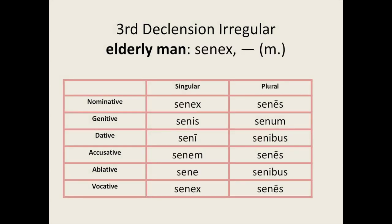Here is another irregular third declension noun, senex, the word for an elderly man. We have in the singular: senex, senis, seni, senem, sene, senex. For the plural we have: senes, senum, senibus, senes, senibus, senes.